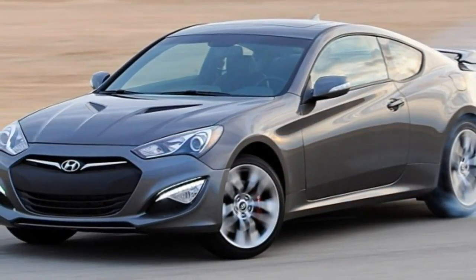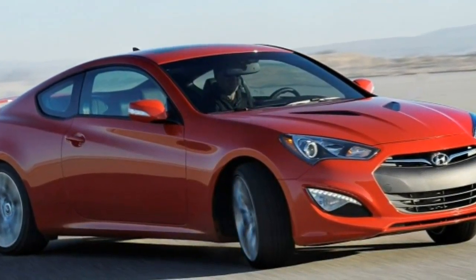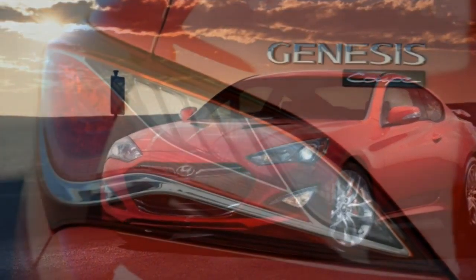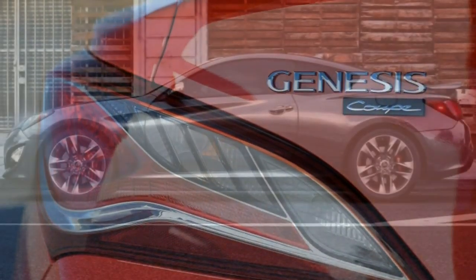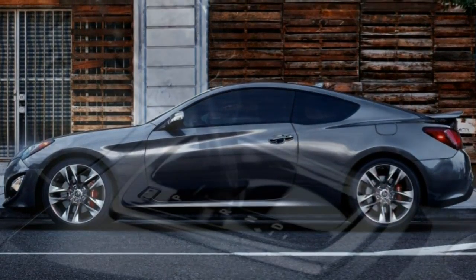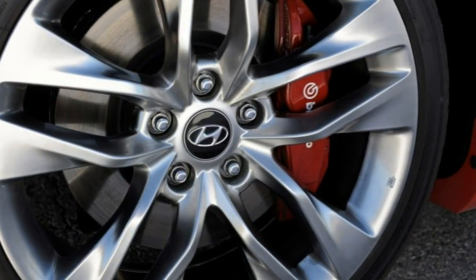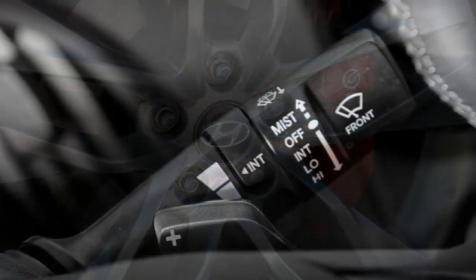Base trim standard features include automatic headlights, fog lights, LED daytime running lights and taillights, heated outside mirrors, variable intermittent wipers, keyless entry and ignition, automatic climate control, cloth upholstery, folding rear seat backs, a leather-wrapped tilt-and-telescoping steering wheel, an auto-dimming rear-view mirror, a universal garage door opener, cruise control, Bluetooth phone and audio connectivity, a six-speaker sound system with CD player, satellite radio, an auxiliary audio input, and a USB/iPod interface.